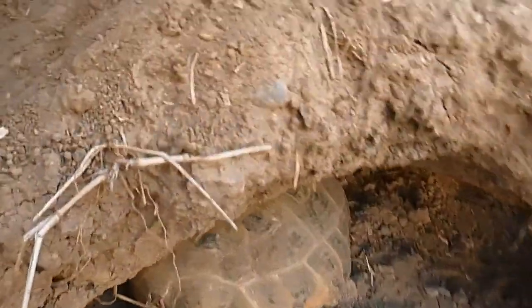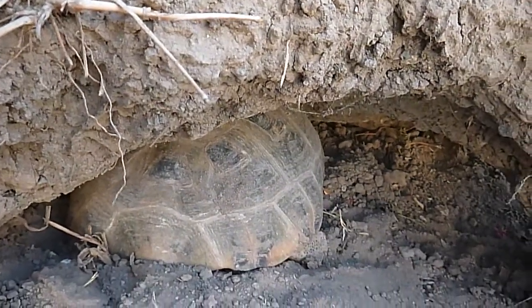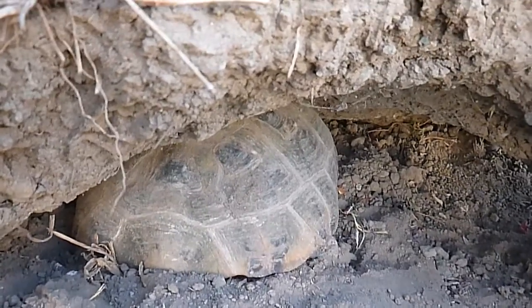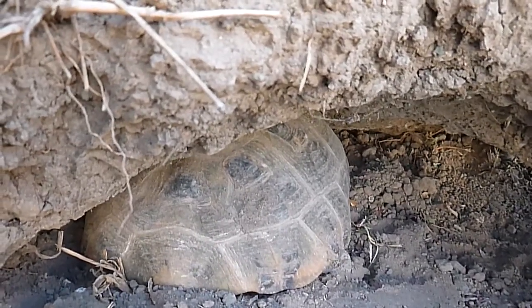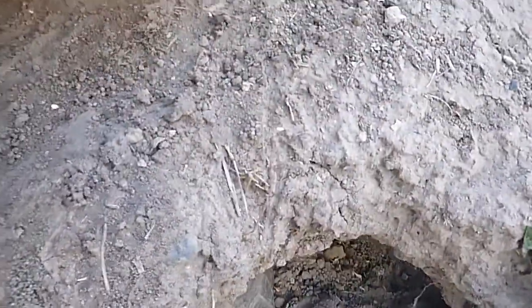There's Boris. My Russian tortoise has just burrowed in for the night. Hey Boris, you want to come out and have some food? I got food for you. This concludes this video.